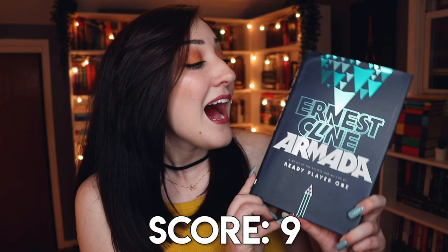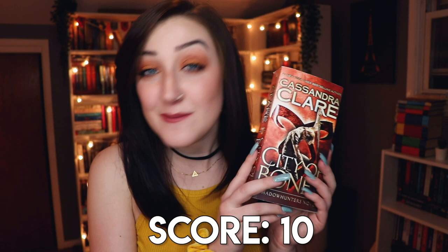Number five — a book title that starts and ends with the same letter — I'm going with Armada by Ernest Cline. I don't have anything to say about it because I haven't read it. Number six — a mass market paperback — I went with this mass market edition of City of Bones. Number seven — a book written by an author using a pen name — I went with The Silkworm by Robert Galbraith, which if you didn't know is a pen name for J.K. Rowling.